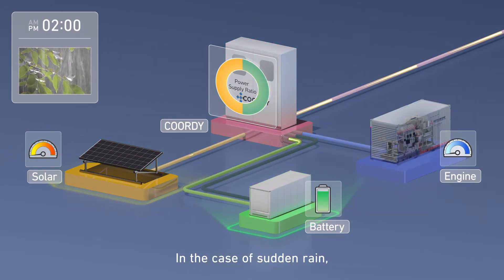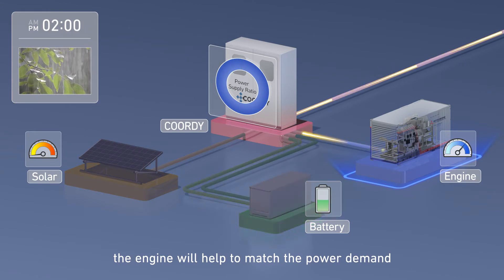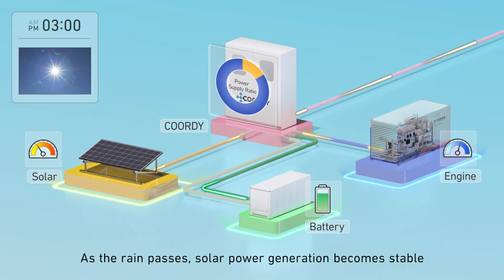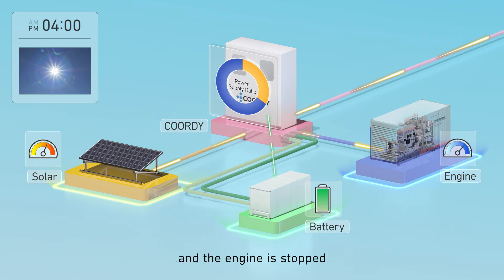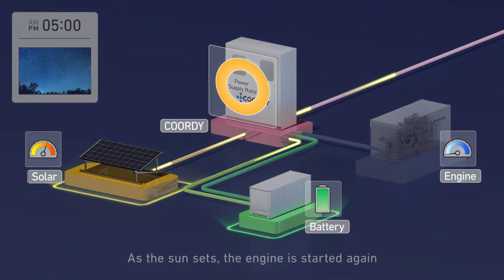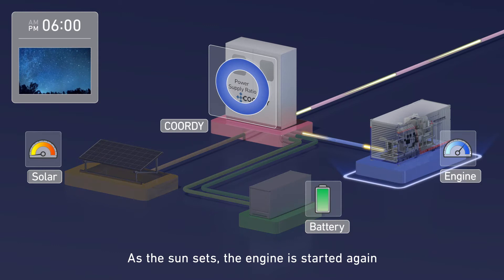In the case of sudden rain, the engine will help to match the power demand. As the rain passes, solar power generation becomes stable and the engine is stopped. As the sun sets, the engine is started again.